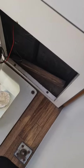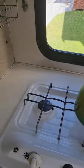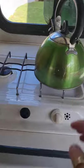Cupboards. The truck battery and the house battery. Table. Seats with storage underneath. Fridge. Sink. Gas cooker. Gas bottle.